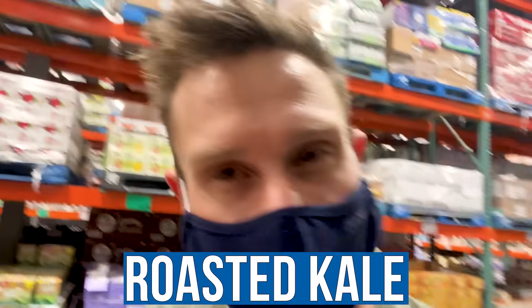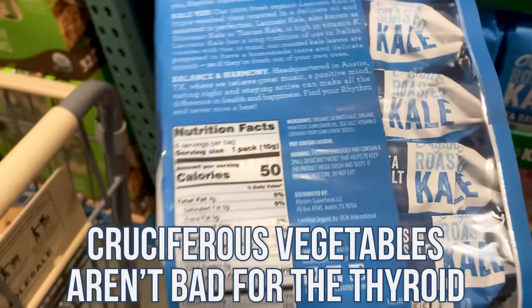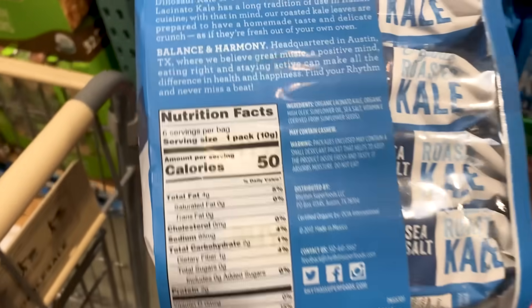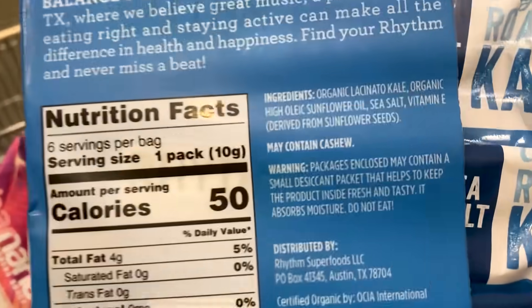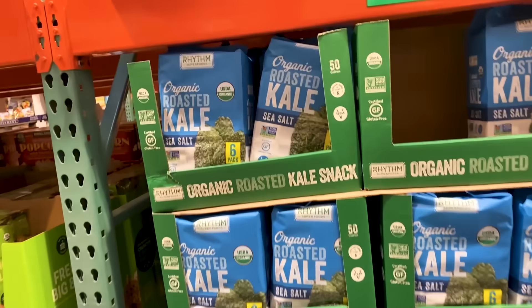Now we've got Rhythm Superfoods organic roasted kale — $7.99. In the spirit of talking about the thyroid, cruciferous veggies like kale and broccoli are NOT bad for the thyroid — somewhere out there someone started that rumor, but it's not true. I don't love that this has sunflower oil in it. I've also had this brand before and it has a pretty aggressively bitter aftertaste. I'd usually opt for seaweed snacks instead.